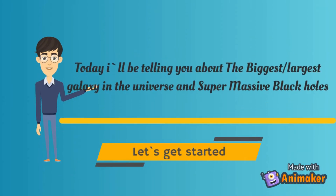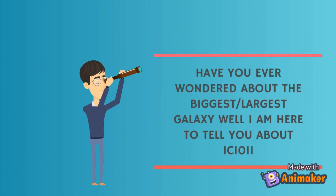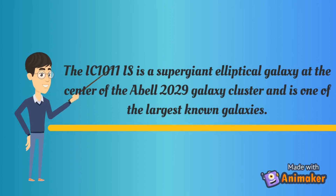Hi there, welcome to the channel Super Seekers. Today I'll be telling you about the biggest galaxy in the universe and supermassive black holes. Have you ever wondered about the biggest galaxy in the universe? I'm here to tell you about IC 1011. IC 1011 is a super giant elliptical galaxy.